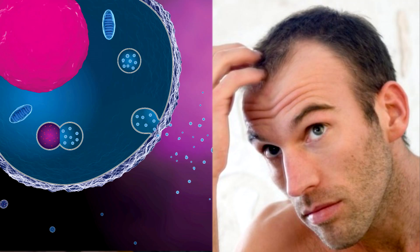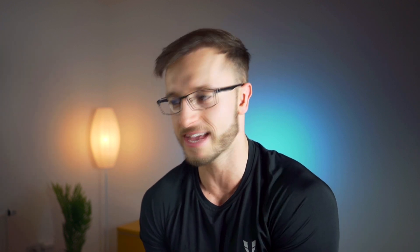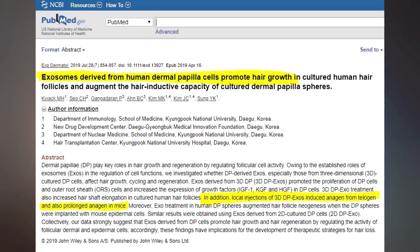Now let's put exosomes more in relation to hair loss itself. Thing number two that we know about exosomes is that exosomes derived from dermal papilla cells significantly induced the anagen phase while delaying the catagen phase. Most of these studies were done on animals like rats or mice.